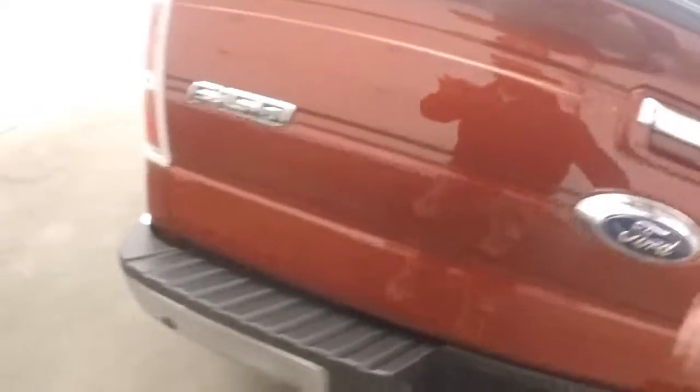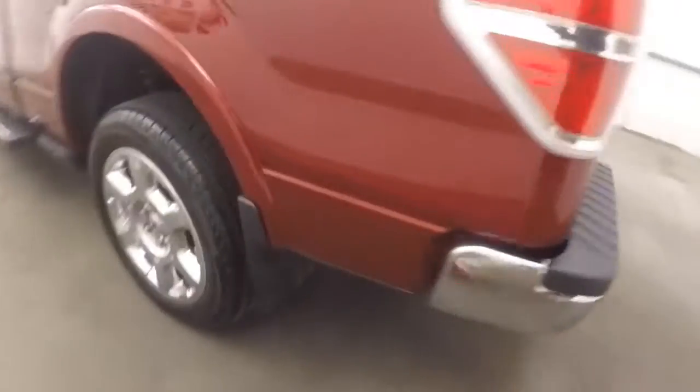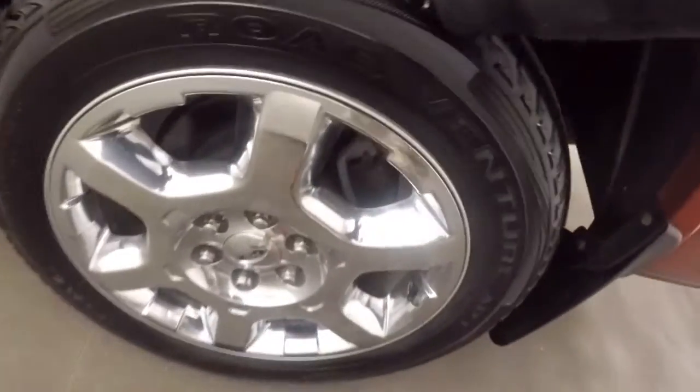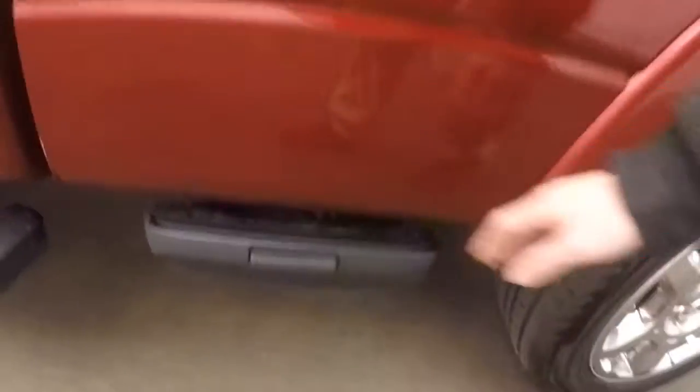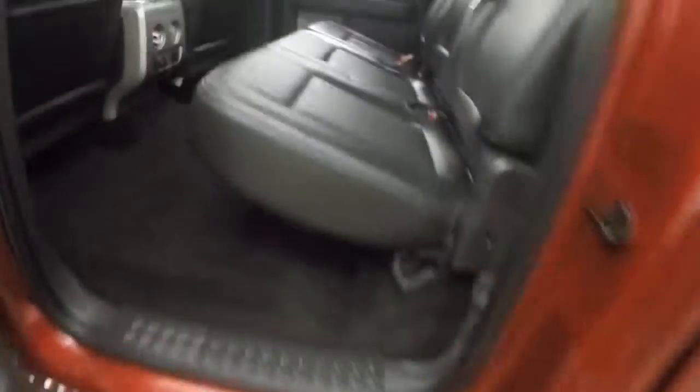It has the bar here to help you get up and out. The tires have about 85% tread left on them. Nice chrome wheels. Both sides have steps that come down to help you get into the bed as well. Four full doors.